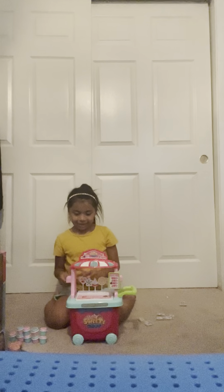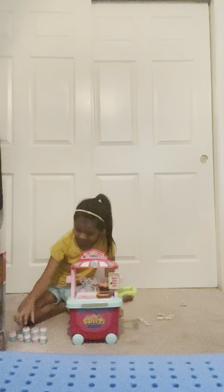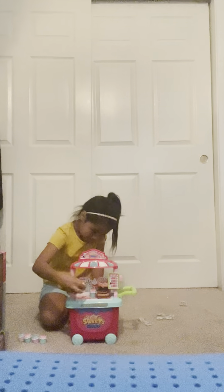Now let's put the cookies on. Let's put the cupcakes right there. And here. And here.